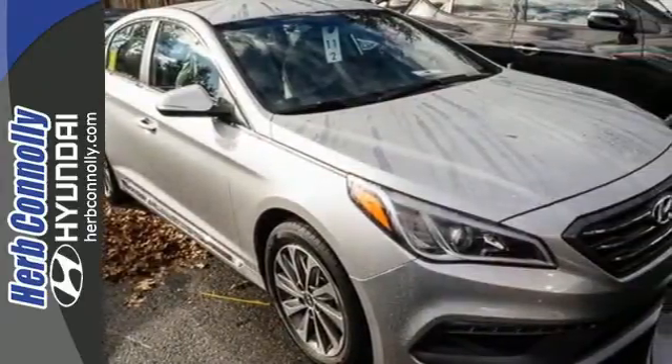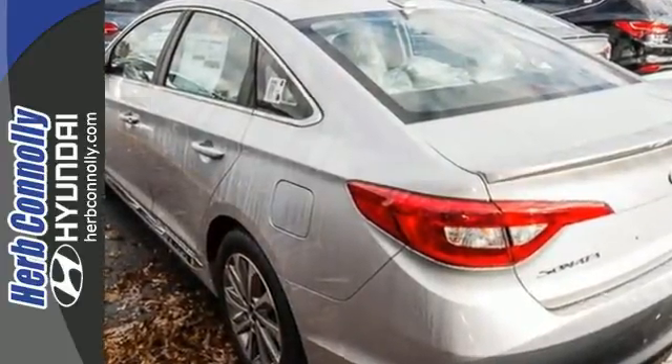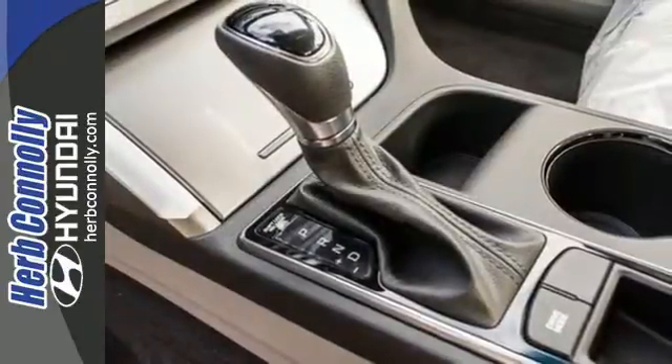The comfortable and roomy interior is wrapped in a flowing and hypnotic exterior, adding alluring beauty to its long list of accolades. Captivating style, useful power, and standout safety — this Sonata is ready for a test drive.